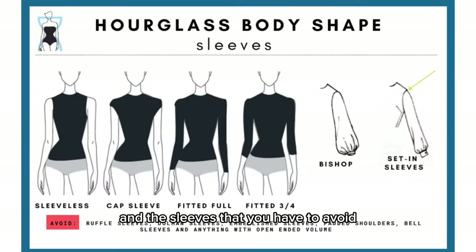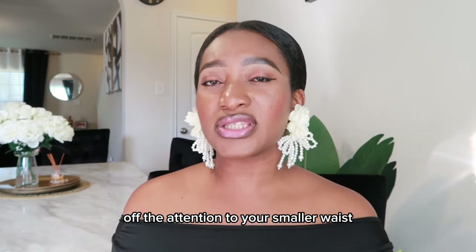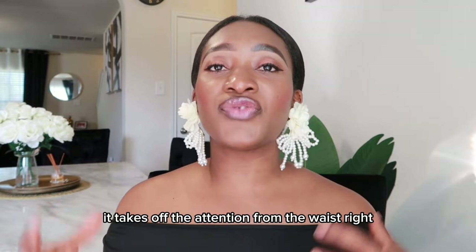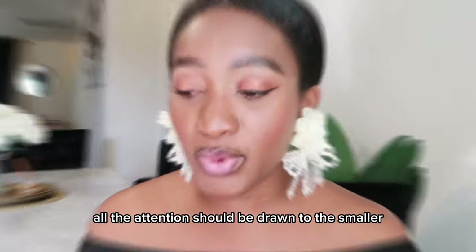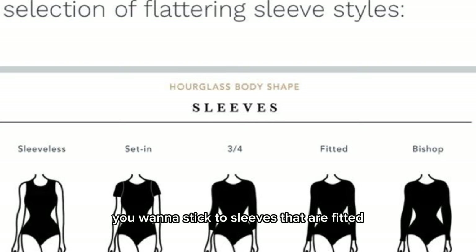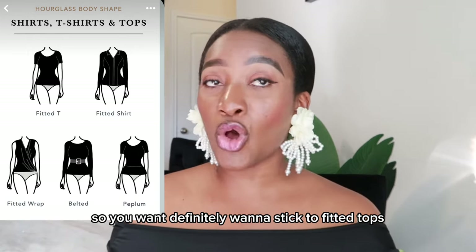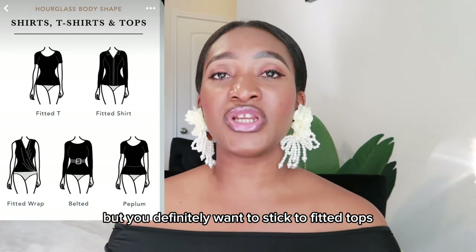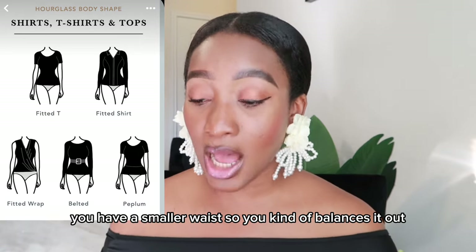For sleeves, you have to avoid large embellishment sleeves because they draw attention away from your smaller waist. Since we're trying to emphasize the waist, embellished sleeves take focus away from it. All attention should be drawn to the smaller waist. In terms of sleeves, you want to stick with sleeves that are fitted and not doing too much, so you definitely want to stick to fitted tops.